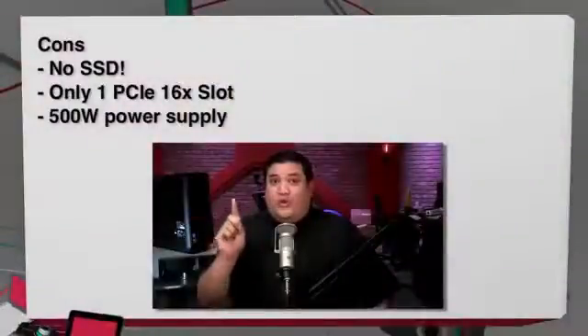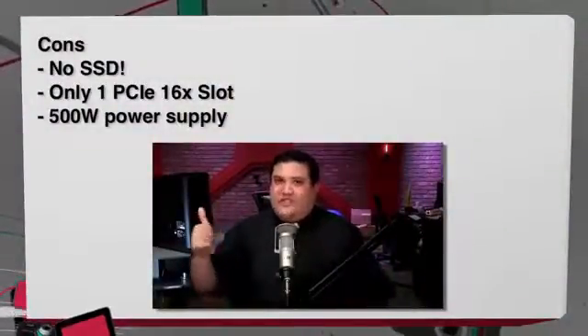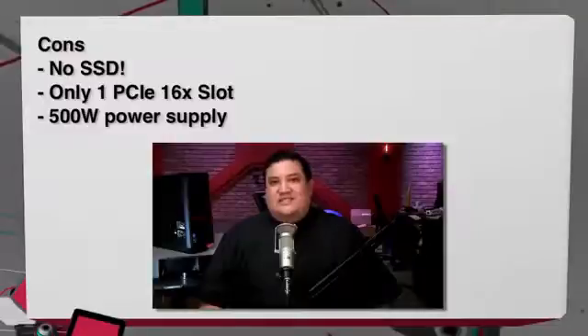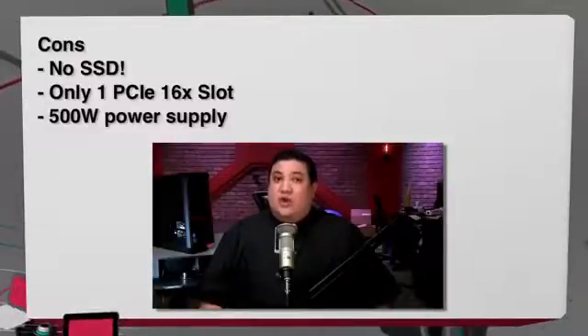On the con side, the number one issue is the lack of an SSD. To call yourself a gaming desktop without an SSD is going to leave a lot of people with the wrong impression. The second con is the lack of flexibility: it only has a 500-watt power supply and a single PCIe x16 slot. If you ever wanted to upgrade to SLI or a more powerful video card, you'd have to replace most of the core components.